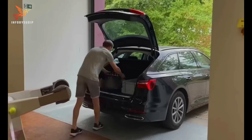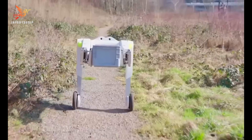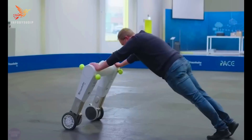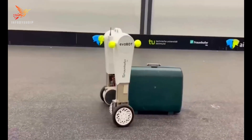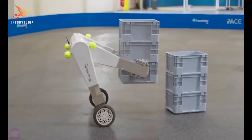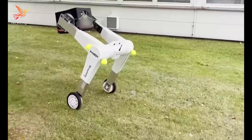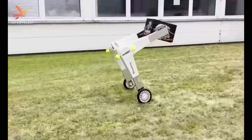Evobot is also equipped with a variety of sensors, including cameras, LiDAR, and ultrasonic sensors, which it uses to perceive its environment and navigate autonomously. Evobot has a number of advantages over traditional robots. First, its self-balancing design makes it more versatile and adaptable. Second, its gripper arms allow it to manipulate objects and perform tasks that other robots cannot. Third, its ability to navigate autonomously makes it ideal for use in dynamic and unpredictable environments.